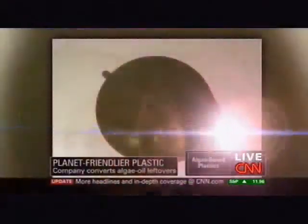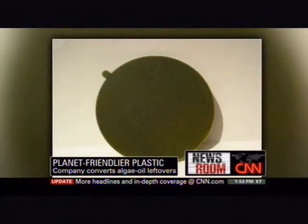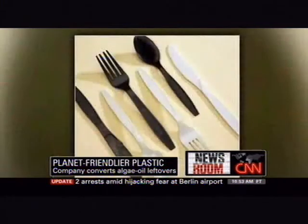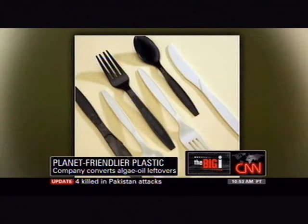However, when the plastic fabricators are manufacturing the product, they run their machines — traditional equipment — at temperatures about 50% lower than normally when they run fossil fuel-based resin.